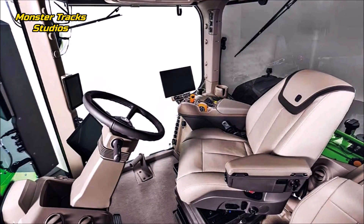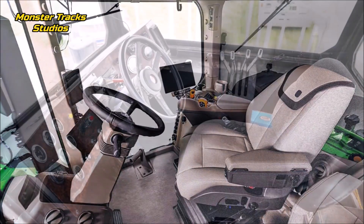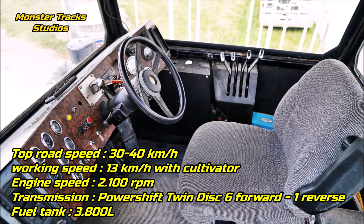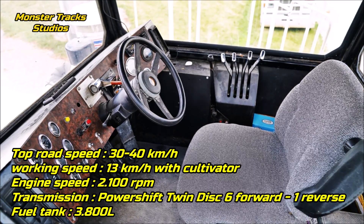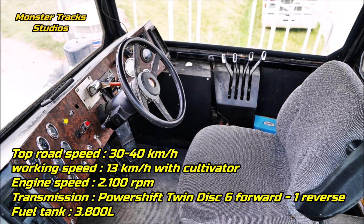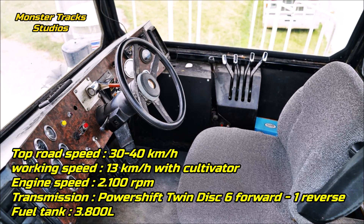Until now, the 830 doesn't have an opponent in the global market. The top speed of the Big Bud is at 30 to 40 kilometers per hour at 2,100 RPM engine speed, and it can reach a working speed of 13 kilometers per hour when dragging a cultivator in the field. The Deere's working speed is not yet known, but we expect it will be higher as the 830 is lighter with higher torque.